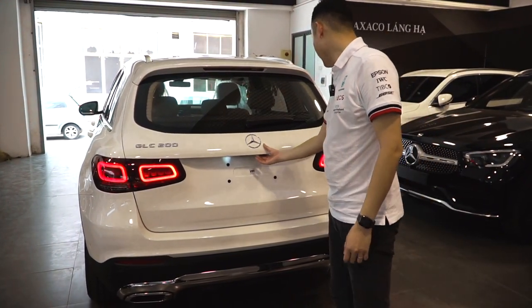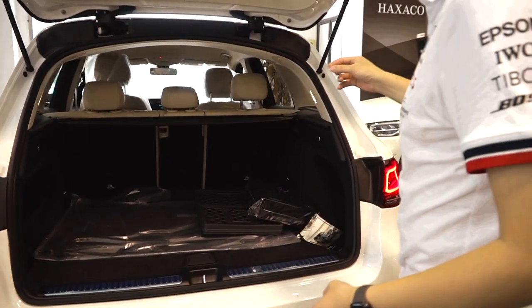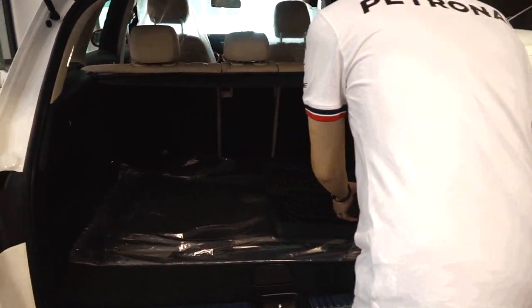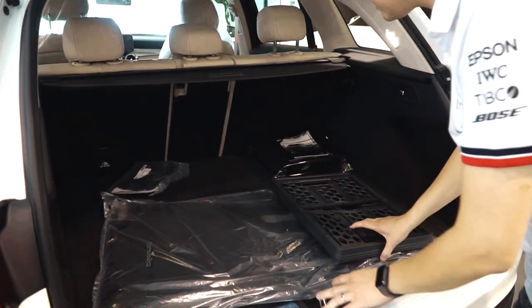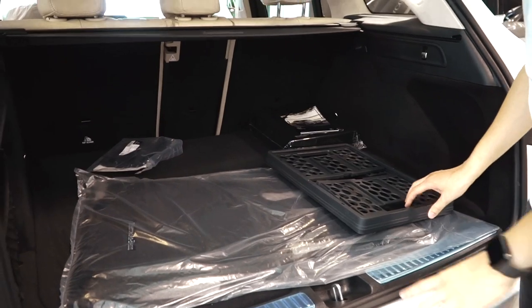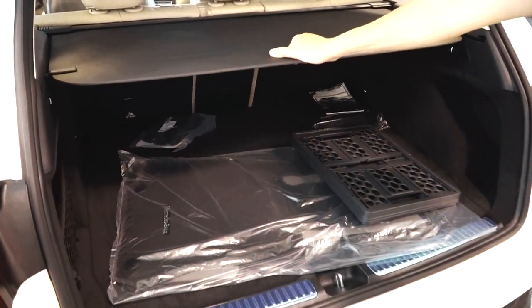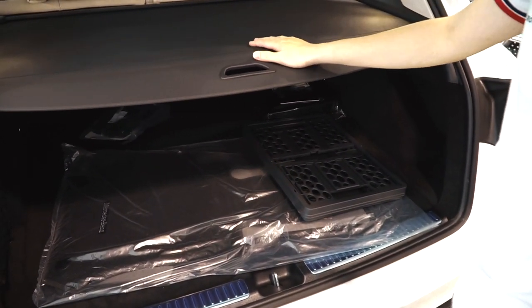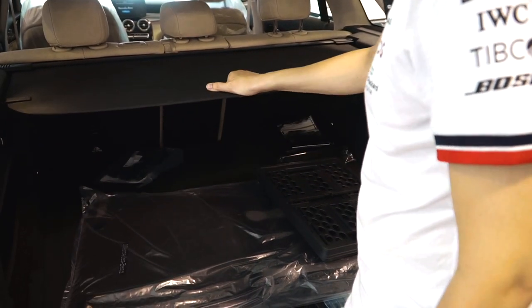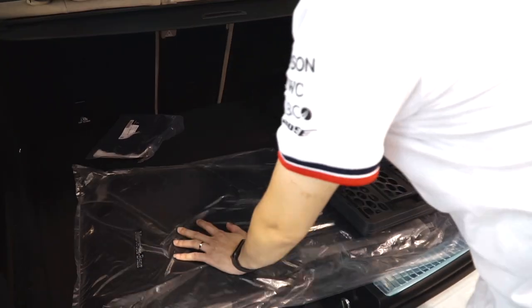Cùng vào trong xe — đây là khoang chứa đồ phía sau của xe GLC200, rất là rộng rãi. Được trang bị hơn so với những phiên bản trước, đó là tấm che cốp — trước đây các bạn sẽ phải mua riêng nhưng bây giờ được trang bị luôn trên xe rồi, bởi vì Mercedes luôn luôn cập nhật theo thị trường.